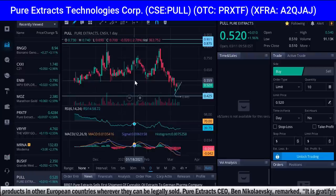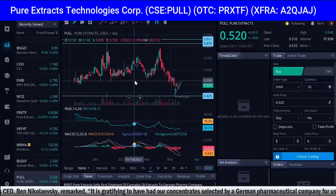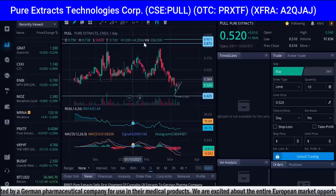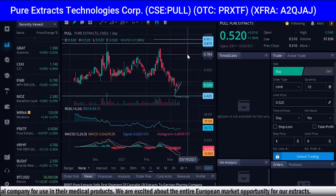The big news: Pure Extracts sells first shipment of cannabis oil extracts to a German pharma company. Pure Extracts, symbol PULL in Canada, PRXTF in America, A2QJAJ in Frankfurt Germany — a plant-based extraction company focused on cannabis, hemp, functional mushrooms, and the rapidly emerging psychedelic sector — is pleased to announce that it sold its first batch of cannabis oil extracts to a German pharmaceutical company.